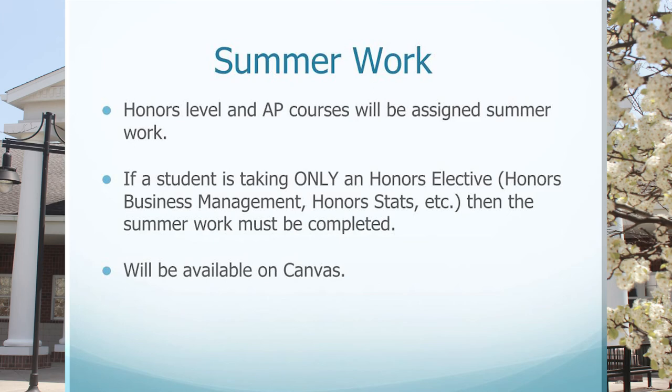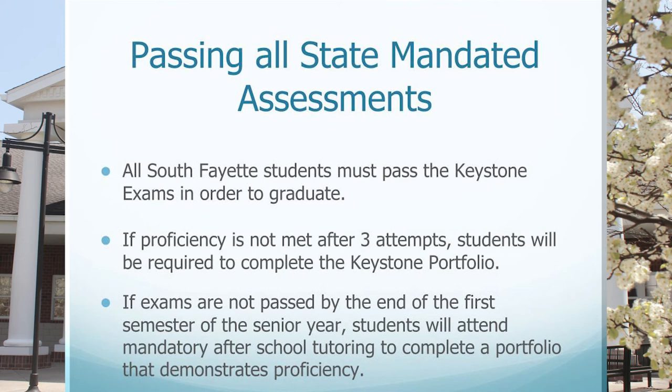A reminder that all students must pass the state-mandated assessments, including the Keystone exams. The Keystone exams are given at the end of the courses for Algebra 1, English 10, and Biology. If proficiency is not met after three attempts, students will be required to complete our Keystone portfolio, and we would notify those students on an individual basis. If exams are not passed by the end of the first semester of the senior year, students will attend a mandatory after-school tutoring session to complete the portfolio and demonstrate proficiency.